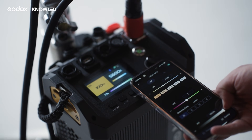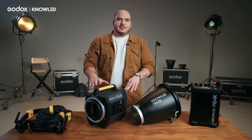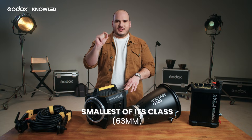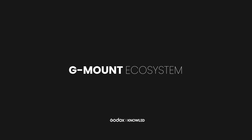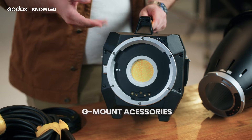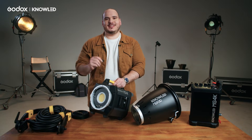We are very focused on improving all aspects of the light design. One very important characteristic is that the COB size is the smallest of its class, which provides better optical accessory output. As you can see, this light is built on the G-mount ecosystem, giving you access to the largest range of modifiers in the industry.